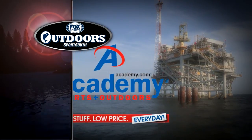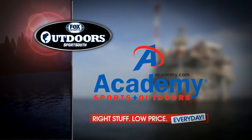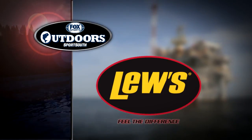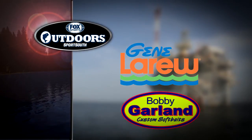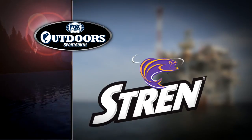Fox Sports Outdoors is brought to you by Academy Sports and Outdoors — right stuff, low price, every day. By Lews, setting a new standard of fishing performance — feel the difference. By Gene LaRue and Bobby Garland Lures — with our baits, a good day of fishing is in the bag. And by Stren Fishing Lines, the standard of dependability.